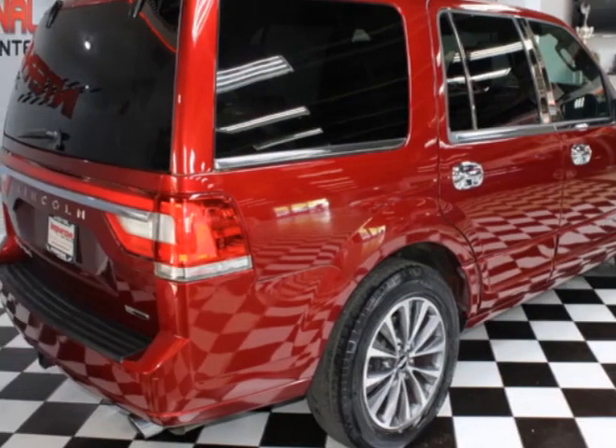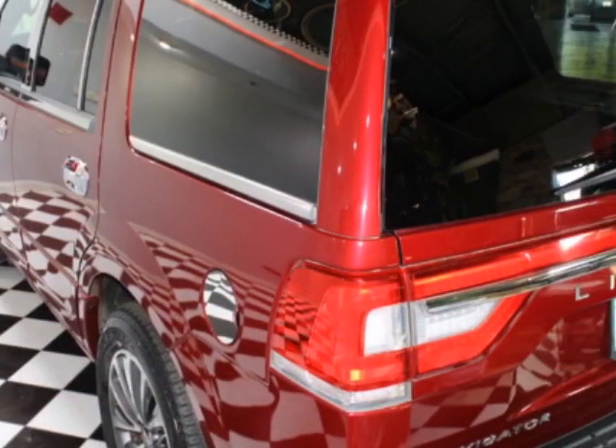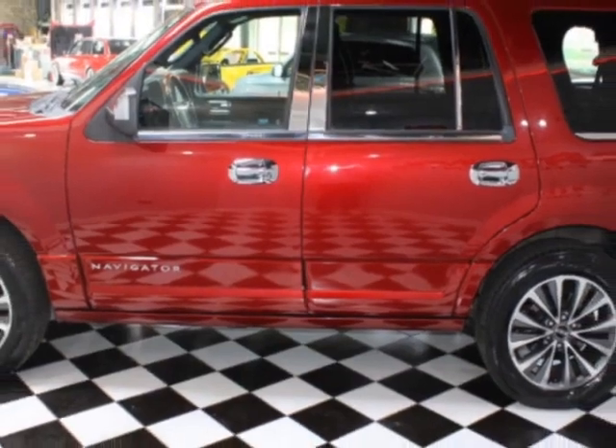This Navigator boasts a 3.5-liter engine and has a 6-speed automatic transmission. Additional options for this vehicle include power driver's seat, navigation system, climate control, and driver airbag.